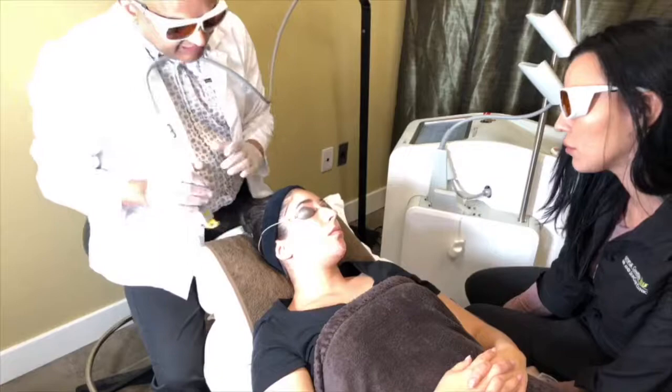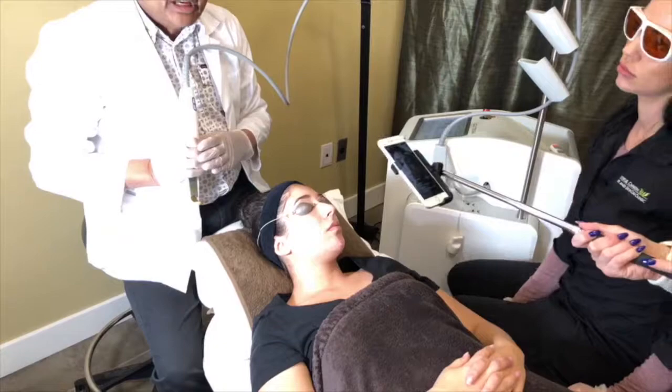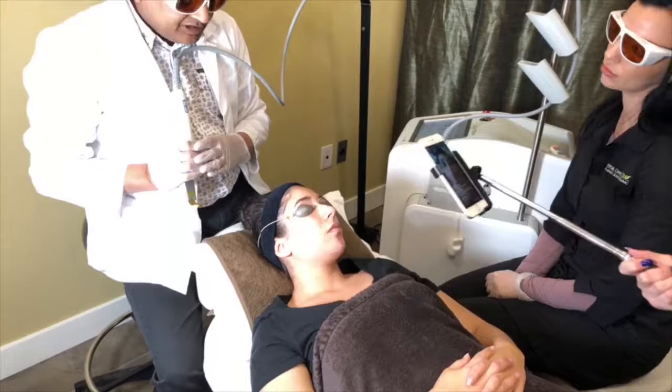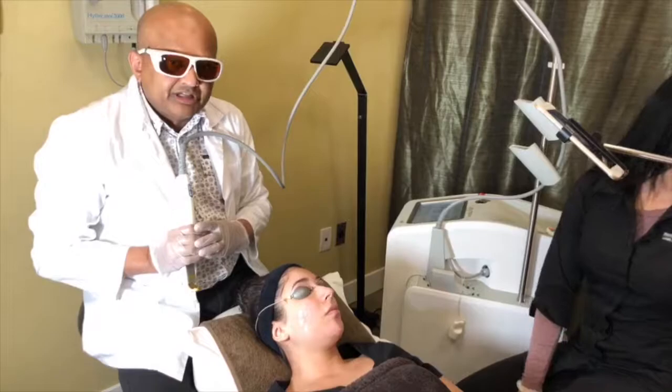For somebody with this type of redness, she'll need anywhere from three to five treatments. Usually with a change of seasons she may need a touch-up on a regular basis, because you can't completely get rid of the redness. It has to be treated on a yearly basis as a touch-up, so it will need regular treatments.